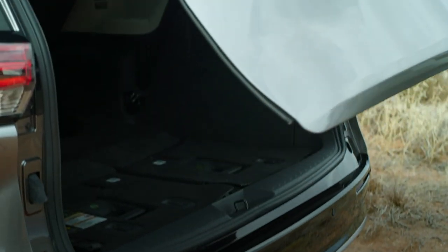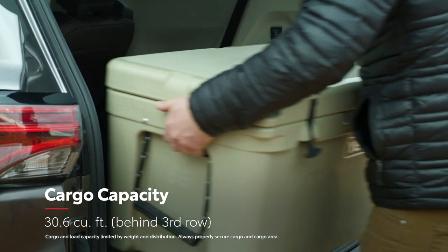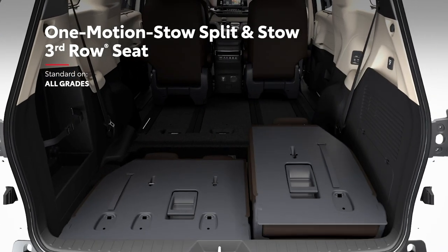Sienna's flexible seating and cargo layout allows for easy access to the back and quick adjustments to make the most of all that space, like the folding third-row seats that can be stowed away in one easy motion.